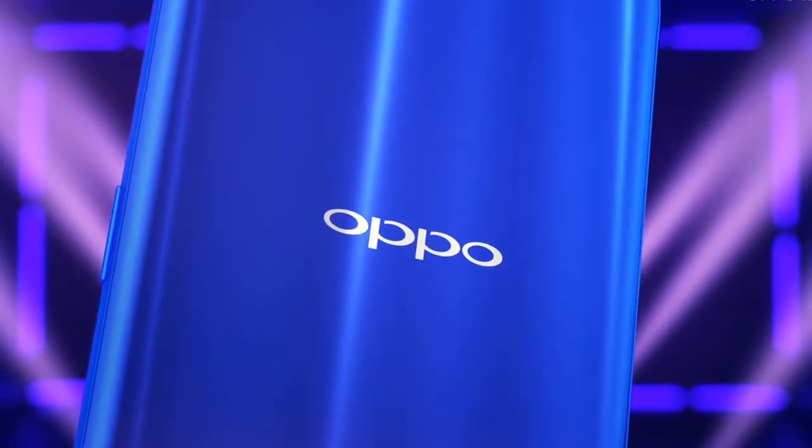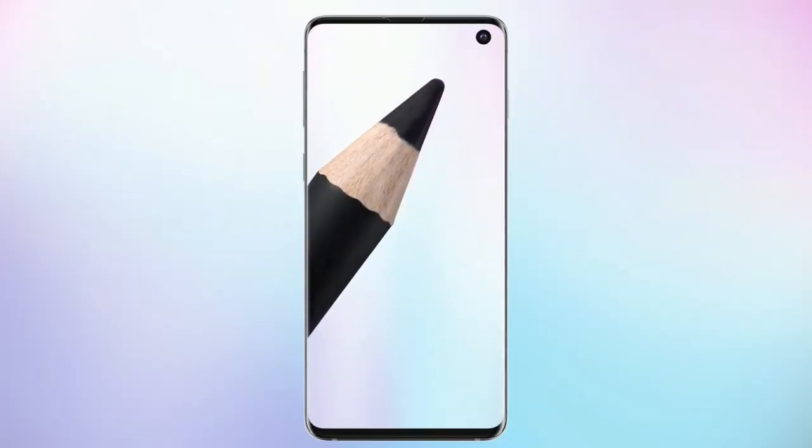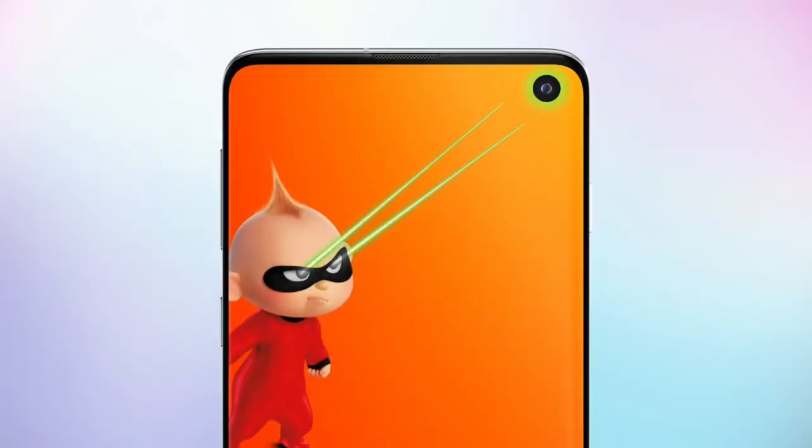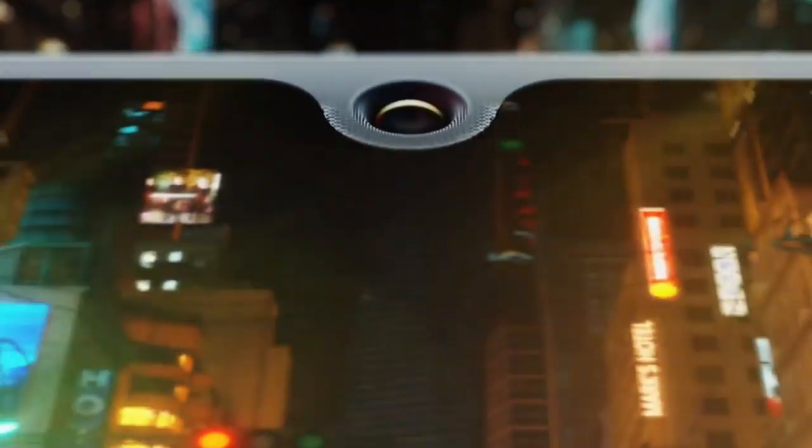Hey, what's up guys, welcome to my channel. I am back with a new video. The Oppo F13 has not yet been announced, and we already have the first look of the Oppo F13 Pro. Surprise surprise, it has a whole-phone display, just like other smartphone brand devices.